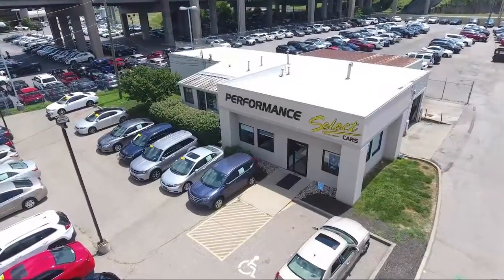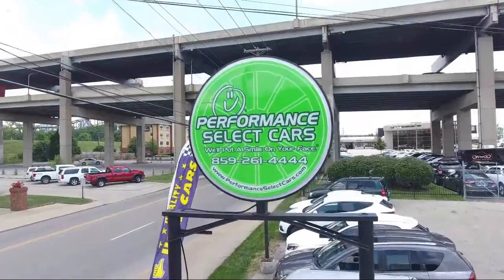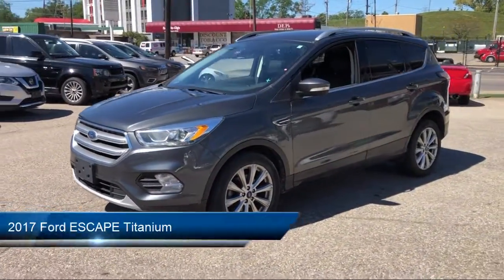Welcome to Performance Select Cars, your premier destination for purchasing a pre-owned vehicle. And here's a look at another one of our great vehicles from our huge selection,